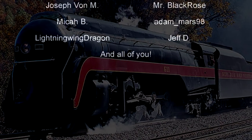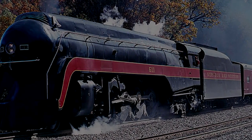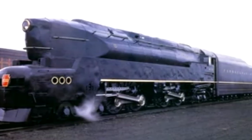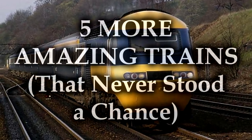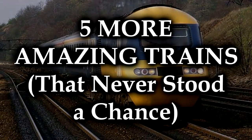Today we have a bit of an unexpected turn of events. One of my more one-off top 5 videos actually did surprisingly well, and many of you offered me suggestions as to how I could continue it as its own series. So I figured, hey, since I'm getting a bunch of support for it, why not? Today we have 5 more amazing trains that never stood a chance.